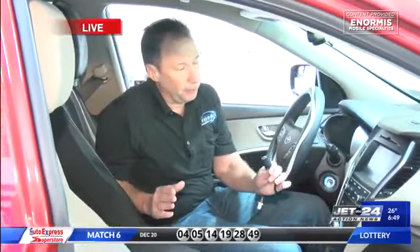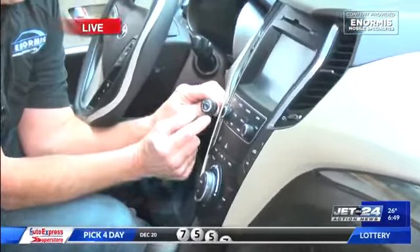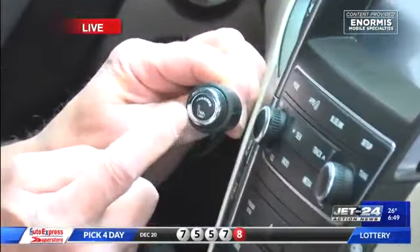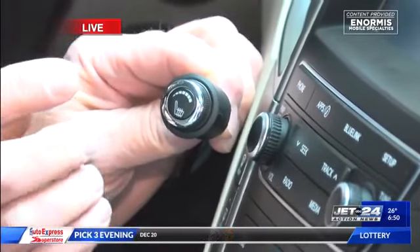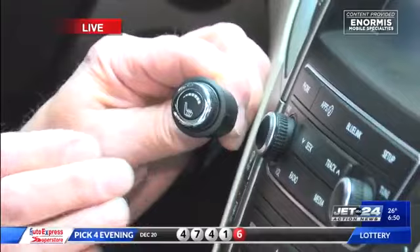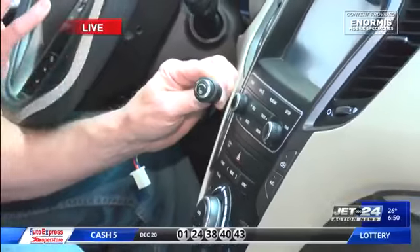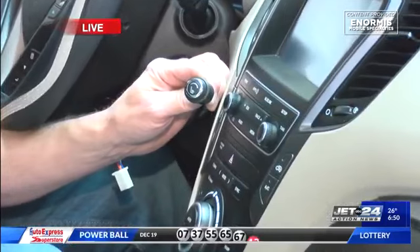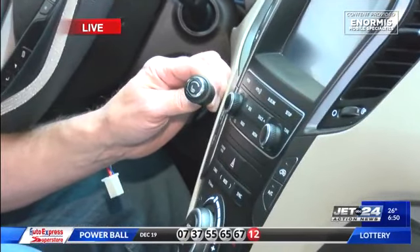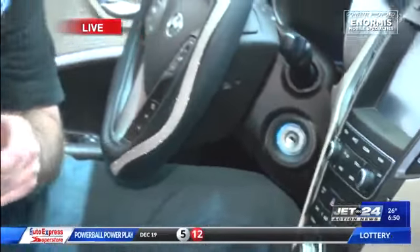Now, there is a difference in heated seat installations. One of the differences is the little switch here. The switches that we use are a rotary knob — they actually have a nice look to them, a nice chrome ring around the knob that matches today's cars. Most of the time we install these in your center console, below or above, to make it accessible. Sometimes people complain that heated seats were installed somewhere else and a simple switch put on the side of the seat. We don't do that. So there is a difference in heated seat installations.